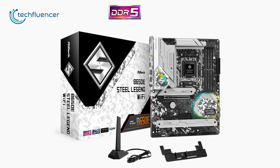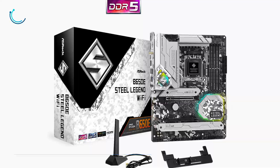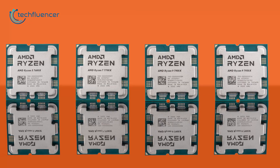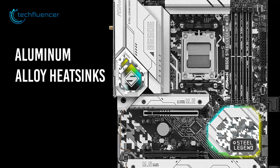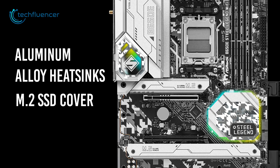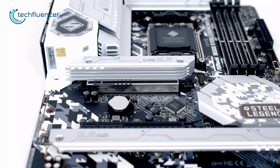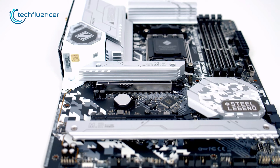And lastly, we have the B650E Steel Legend Wi-Fi from ASRock, an entry-level ATX motherboard for budget Ryzen 7000 builds. It includes aluminum alloy heatsinks on multiple zones for effective heat dissipation and durable SSD covers for M.2 SSDs. Even if the components run hot during intensive usage, these protections have got you covered.